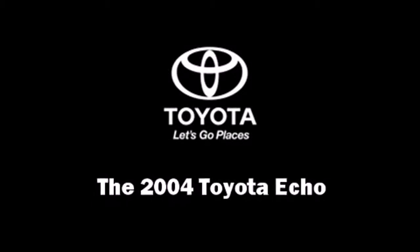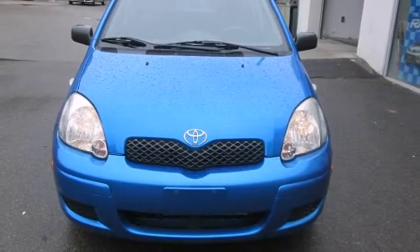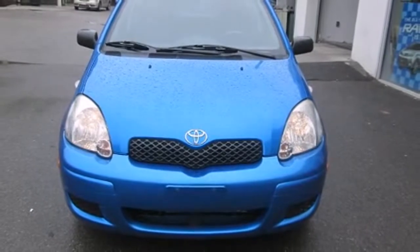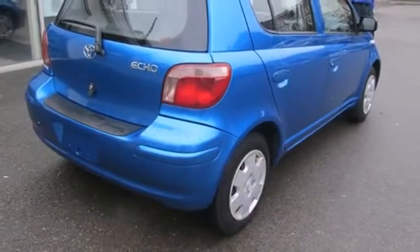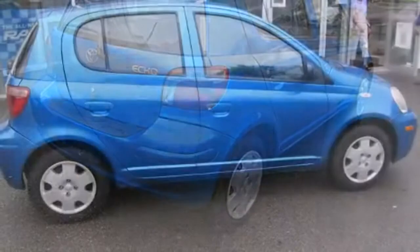This four-door, four-passenger hatchback has not yet reached the 160,000-kilometer mark. It features a front-wheel drive platform, an automatic transmission, and an efficient four-cylinder engine.